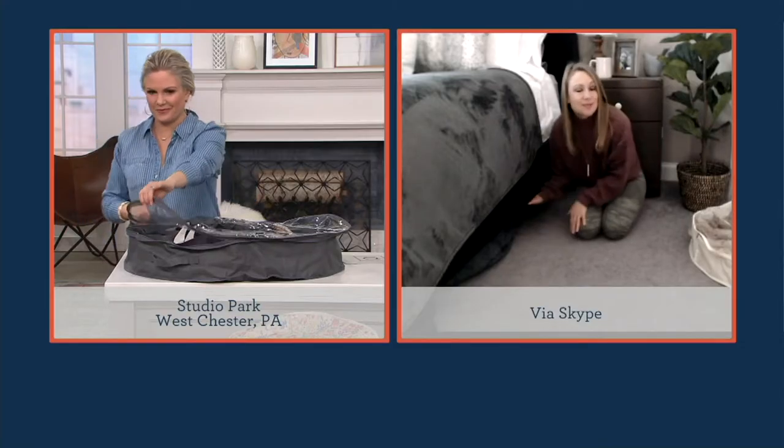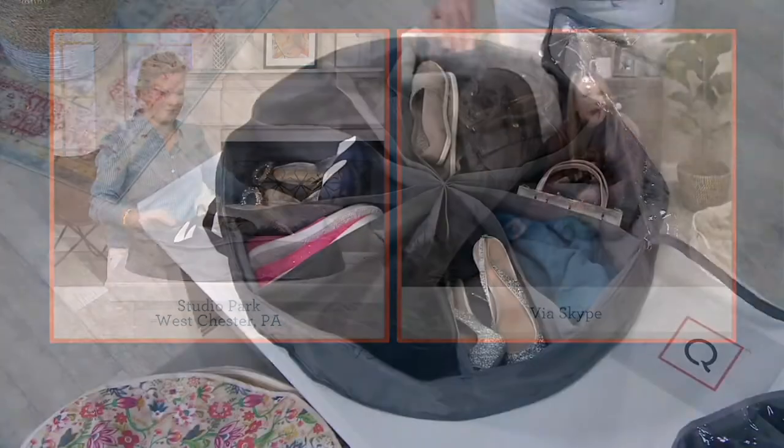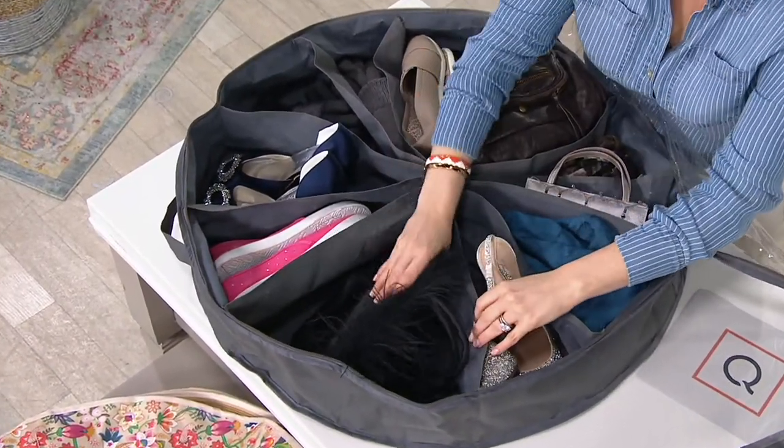Nobody is any the wiser. It's stored away, out of sight, looks neat. And although many of us would love a bigger closet, if you utilize the space you already have under your bed, you don't need the bigger closet. You just need a couple sets of the Shoe Go Around.